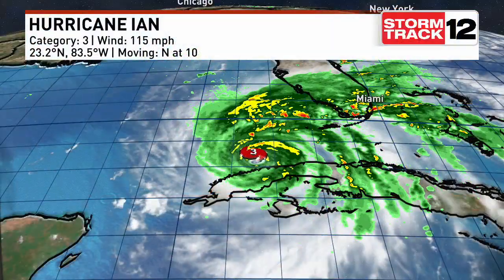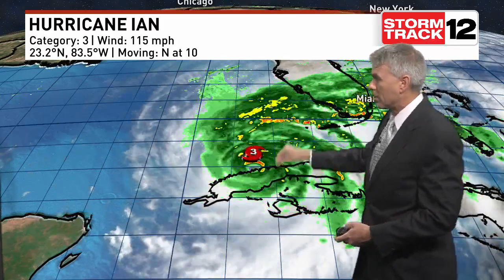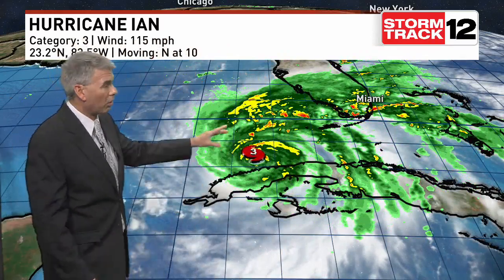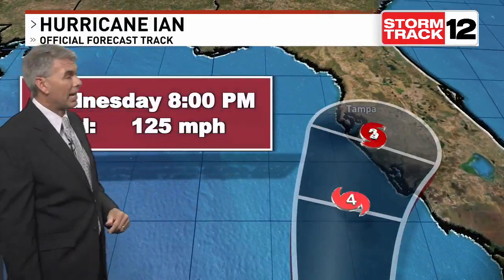Those warm Caribbean waters fueled Ian — we saw that rapid intensification as it came up towards Cuba, now starting to pull away from Cuba, shaking off the little speed bump of going over the western tip of Cuba. Still holding as a category three storm, winds down about 10 miles an hour — was 125 during the overnight hours, now at 115 — and slowing down. It's going to be a very slow crawl to the north at only about 10 miles an hour. You can already see some of those outer bands across South Florida; we've already seen a couple tornado warnings and have a tornado watch up for that area as well.